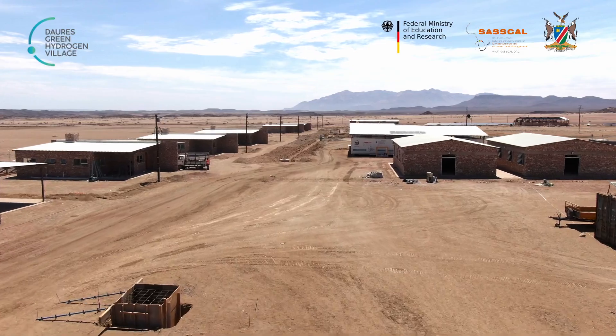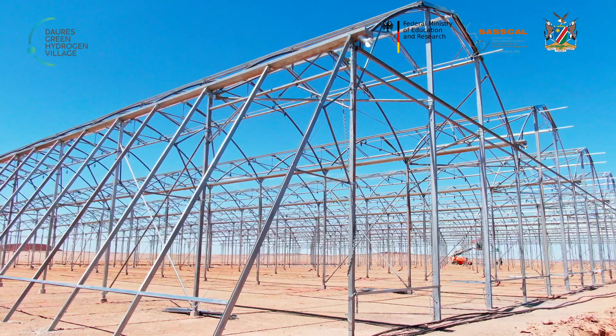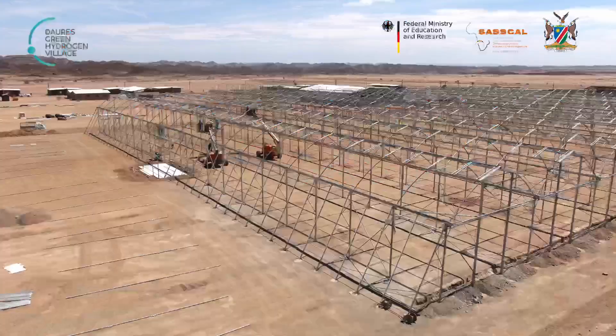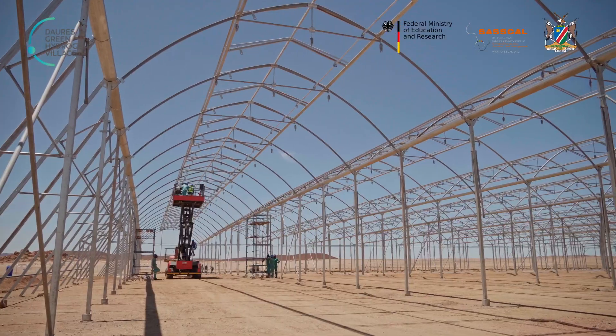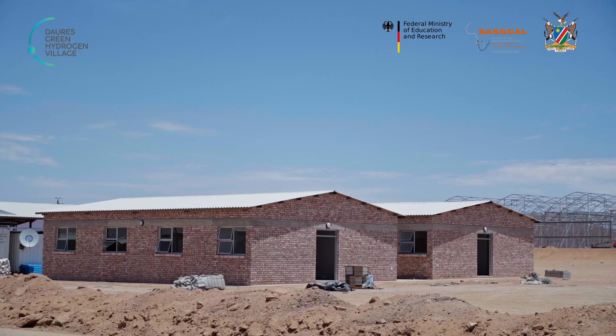We are busy with the pump house right now, busy with the electrolyzer and the greenhouse. We are busy with the structure, but with everything, we will be able to finish in February. The training center is ready — it's done.